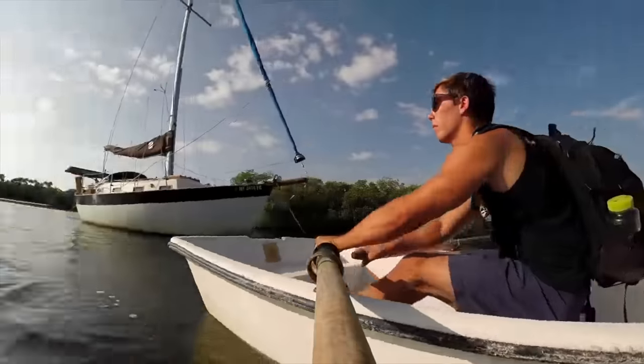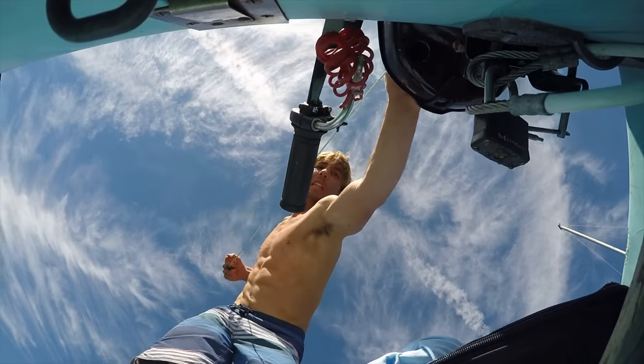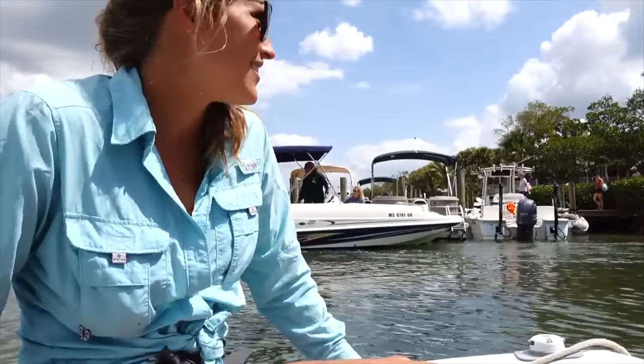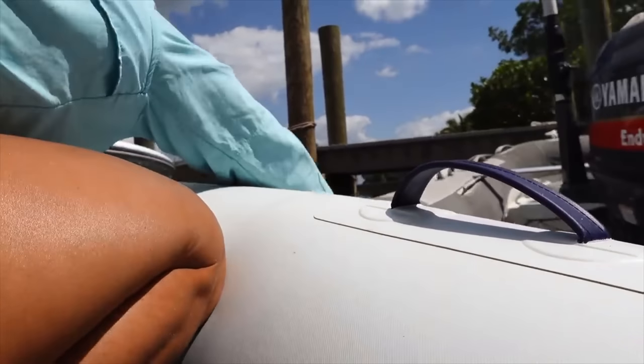We have had quite a few different dinghies in the past. Some didn't have an engine and we had to row them. Some had small engines. Some had super old engines. And one was even a little too big to be considered an actual dinghy. Through our years of cruising, we have really narrowed down and focused on what is important to us in a dinghy.